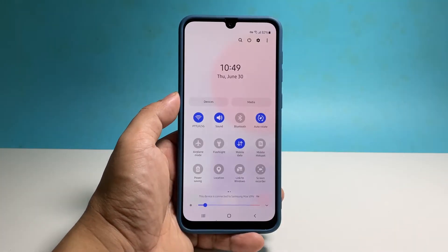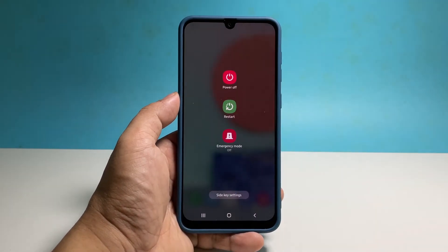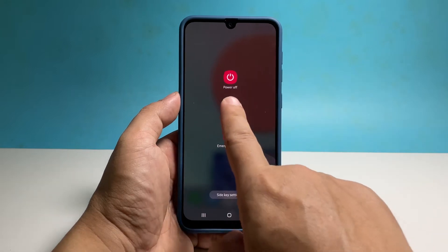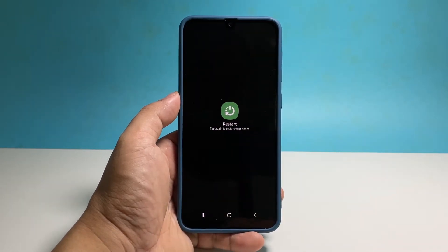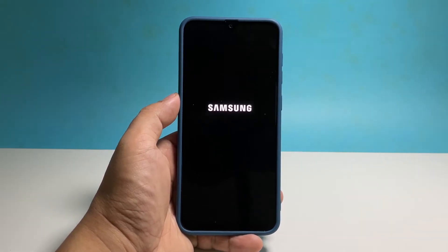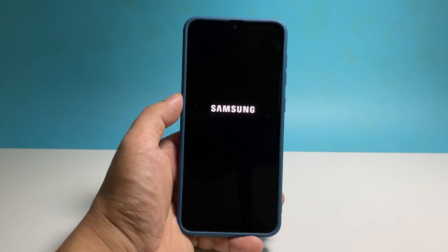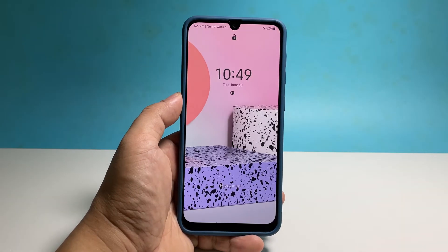Swipe down from the top of the screen with two fingers to pull the quick settings panel down. Tap the power icon, then tap restart and confirm that you want to reboot your phone. Going back to your router, plug it back into the outlet or reconnect the cord to the unit. Wait until it broadcasts the signal and have your phone reconnect to it.